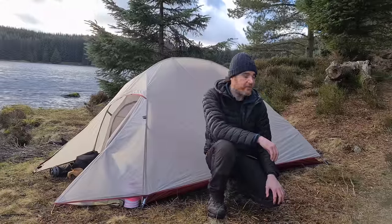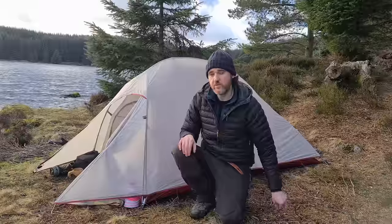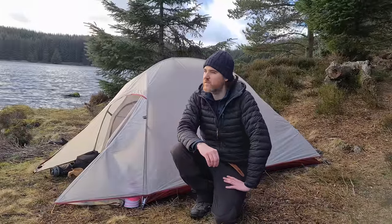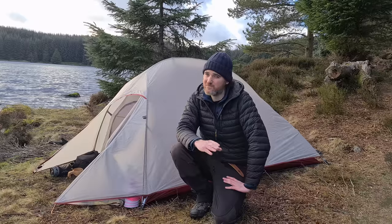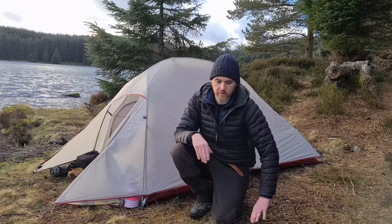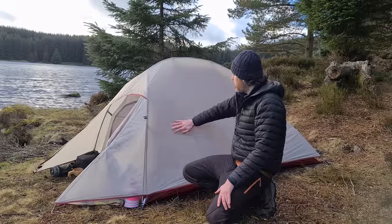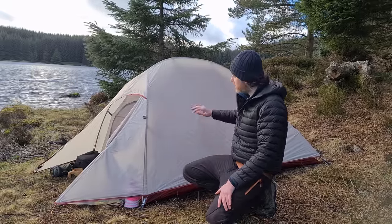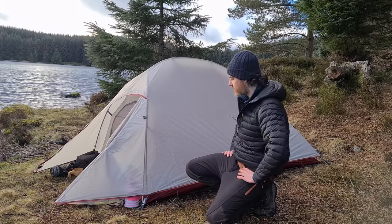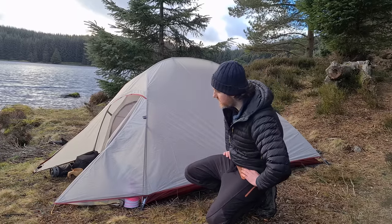Today I have with me the Naturehike Cloud Up 2. It was given to me by Naturehike themselves to do a little review on. Not quite testing conditions as it's to be primarily dry with a little bit of wind. The Cloud Up 2 is a two-person tent, the material is nylon, it's 20 denier and it only weighs in at 1.7 kilograms. Looking forward to tonight's sleep as I always enjoy testing out a new tent.